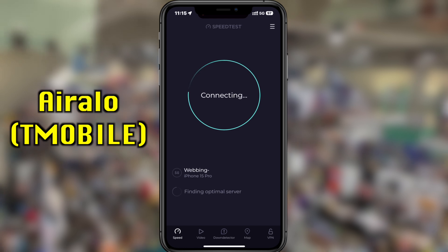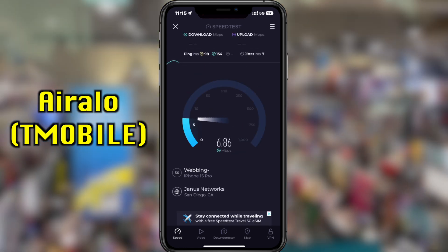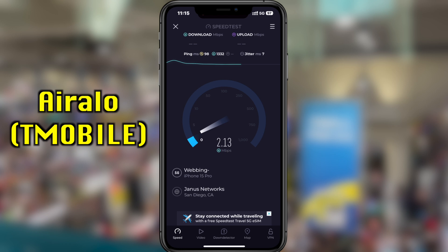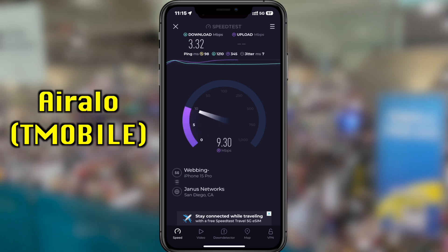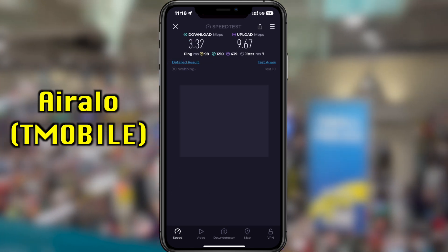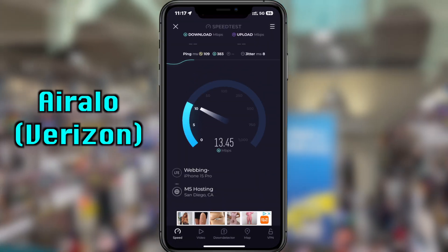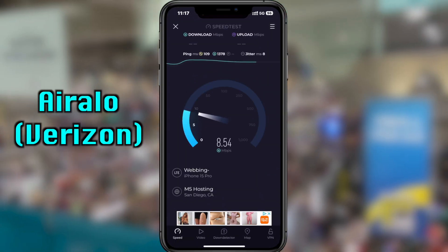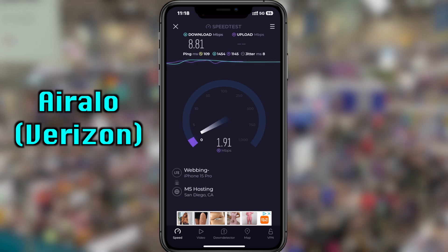The next testing occurred indoors on a Saturday, which is historically the most busiest day during San Diego Comic-Con. And it showed, because my download speeds were a lot slower than when I was outdoors on Thursday. That was on both networks. You're going to notice that slowdown as there are more crowds and more people.